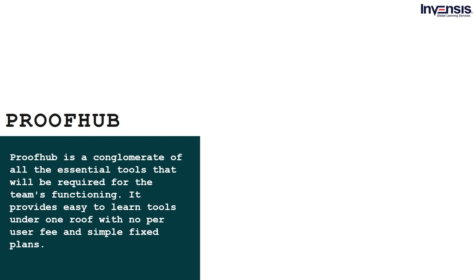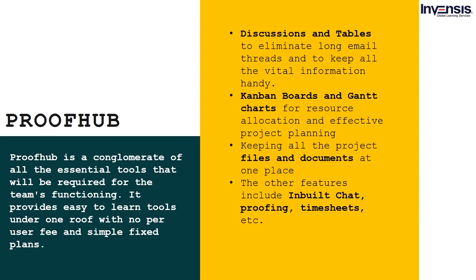ProofHub is a conglomerate of all the essential tools required for the team's functioning. It provides easy-to-learn tools under one roof with no per-user fee and simple fixed plans. Some of the features offered by ProofHub include: discussions and tables to eliminate long email threads and keep all vital information handy; Kanban boards and Gantt charts for resource allocation and effective project planning; keeping all project files and documents in one place; and other features including inbuilt chat, proofing, timesheets, etc.